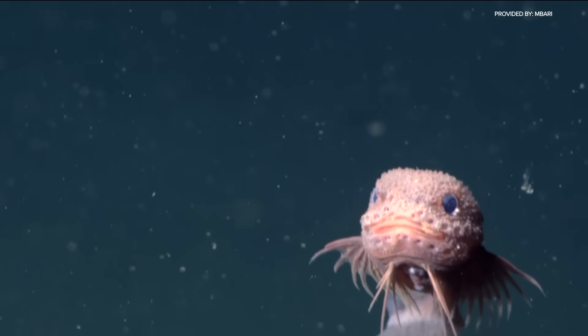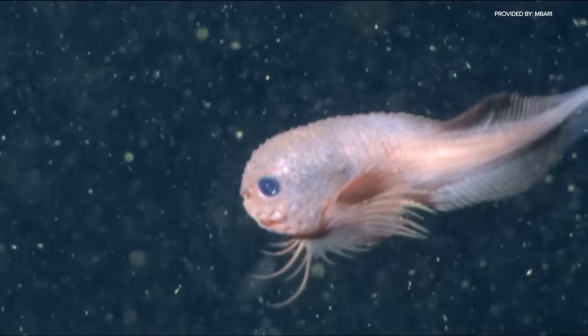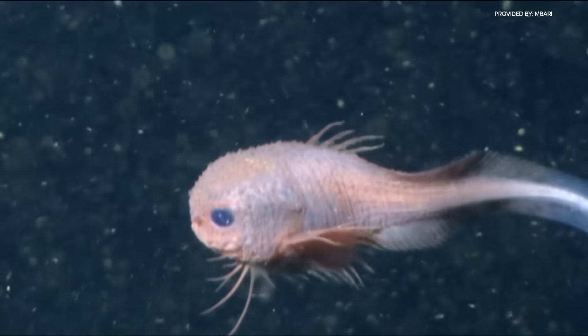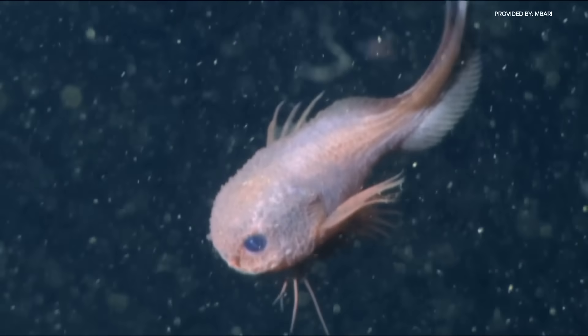It's exciting to see people connecting with a deep-sea species. Many deep-sea organisms like this one are very beautiful, very relatable — our deep-sea neighbors. Deep-sea biologist Mackenzie Gehringer says the bumpy snailfish was discovered in Monterey Canyon off the central coast of California, nearly 12,000 feet beneath the surface.